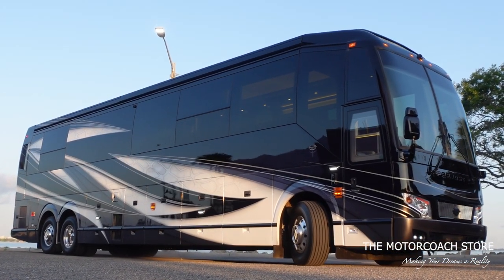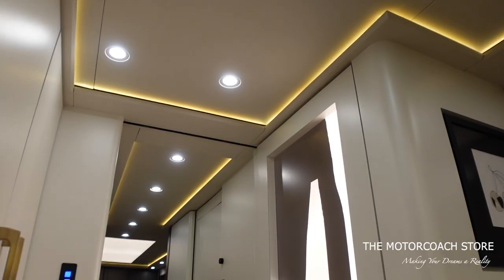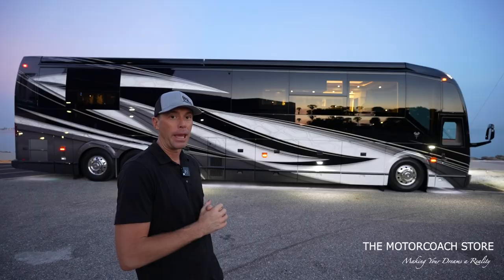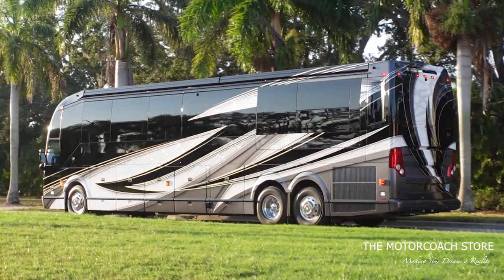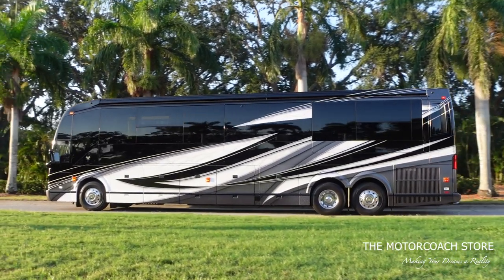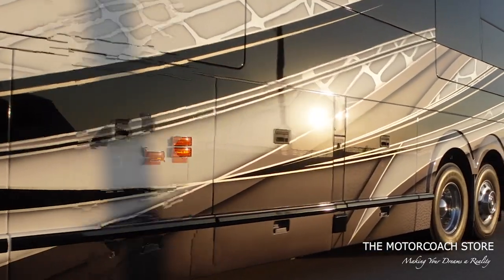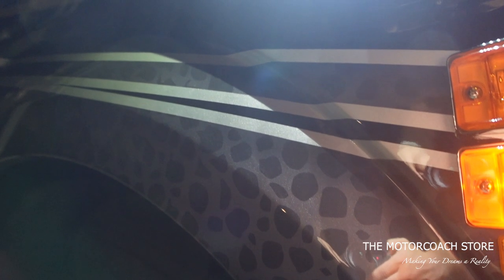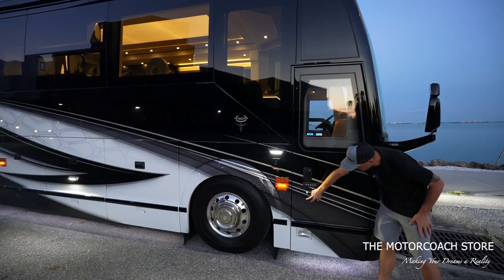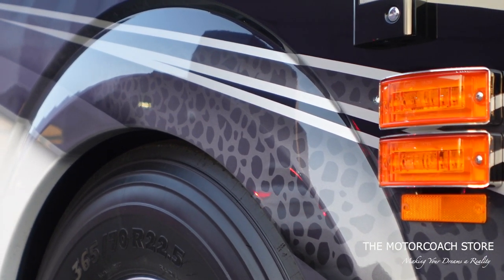The way Marathon Coach designed this coach is very different than any of the other converters out there. There are some really cool hidden doors and a very cool floor plan. I'm a big fan of this exterior paint scheme — white, silver, and black are the best colors for resale value, and this coach has a very cool paint design. There's a lot of cool patterns stenciled in with a slight fade and a pattern ghosted in that comes out more towards the rear of the coach.